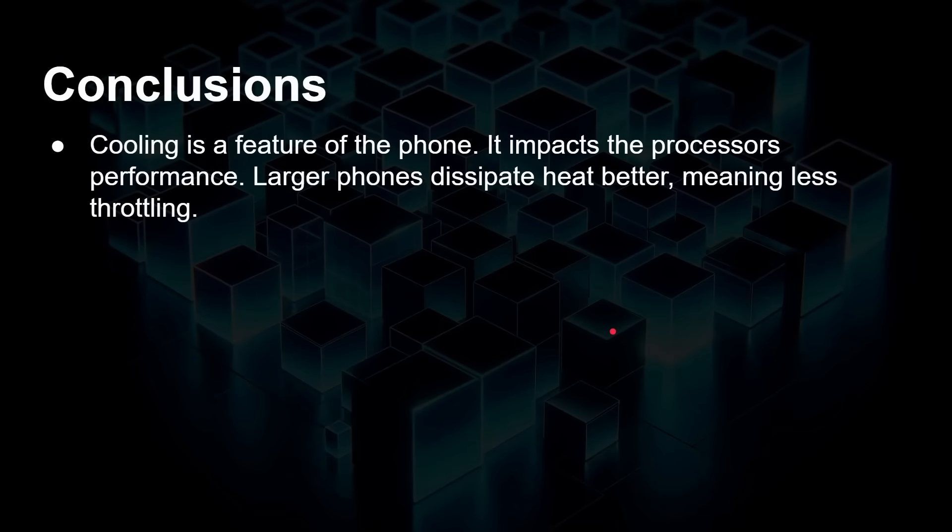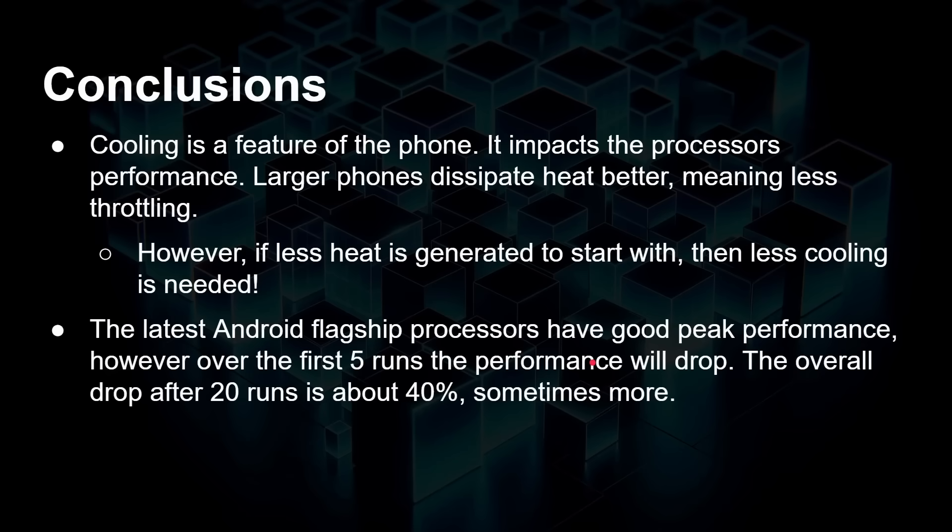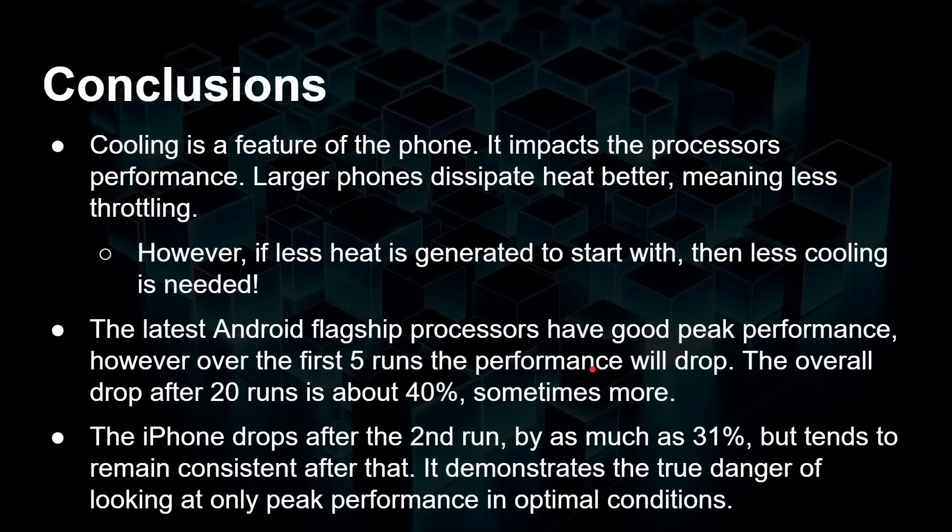So what can we say? Cooling is a feature of the phone and it impacts the processor's performance. Larger phones dissipate heat better, meaning less throttling — there's a physical dimension to how big the actual phone is. However, if less heat is generated in the first place, less cooling is needed, so processors that don't generate as much heat will do better regardless of cooling quality. The latest Android flagship pros have good peak performance, but over the first five runs they will drop, and the overall drop after about 20 runs is around 40%, sometimes more. The iPhone drops after the second run — as much as 31% — but then remains consistent. This demonstrates the true danger of looking only at peak performance in optimal conditions.